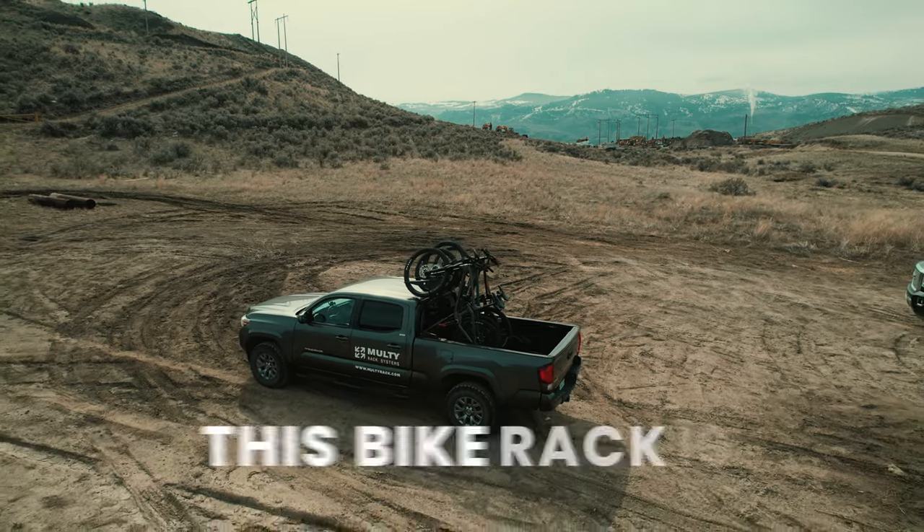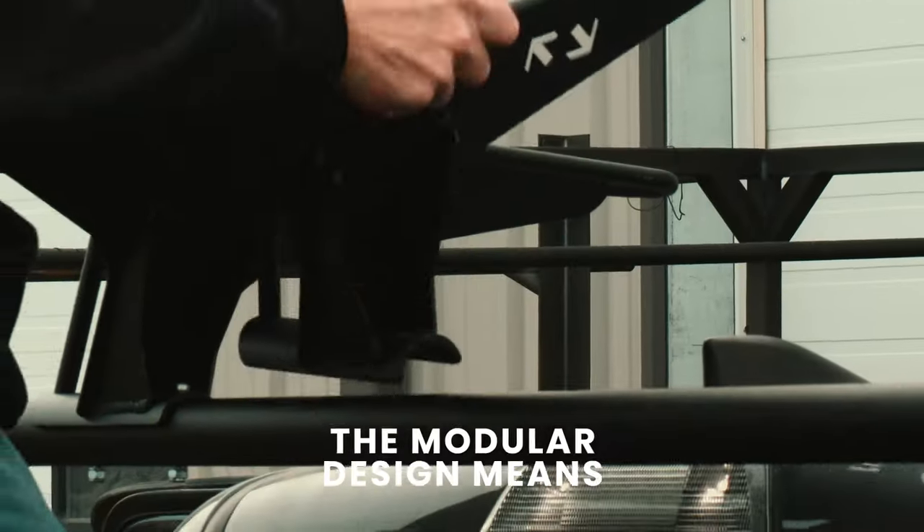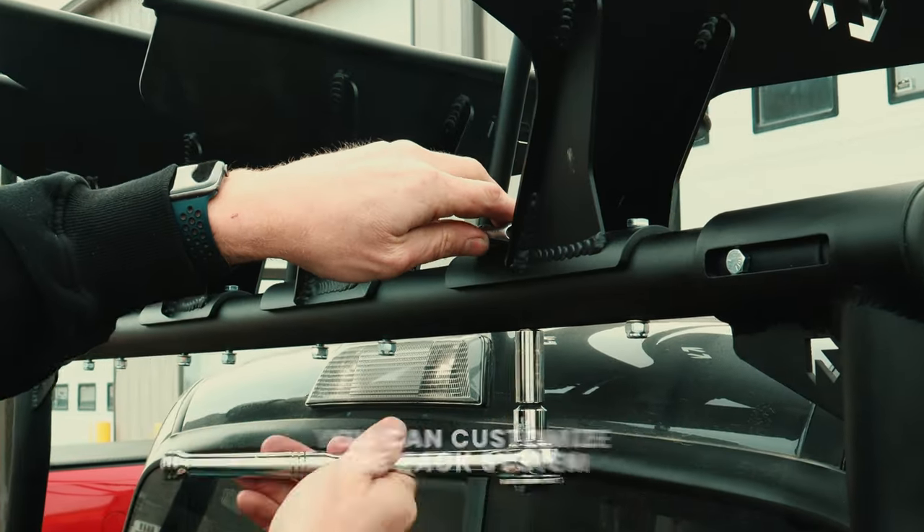The universal fitment means this bike rack is adjustable to fit almost any pickup truck. The modular design means you can customize the rack system to be how you want it to be.